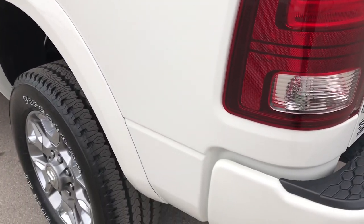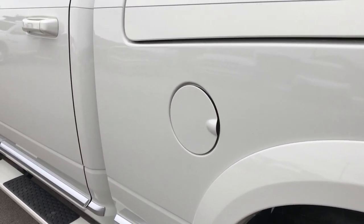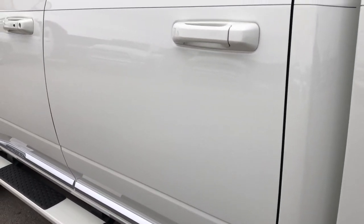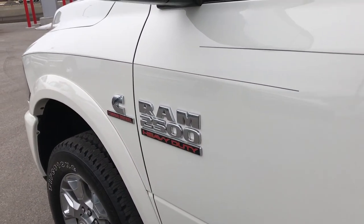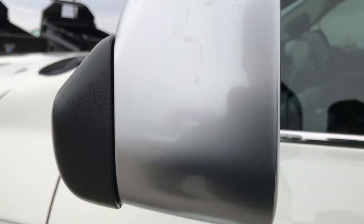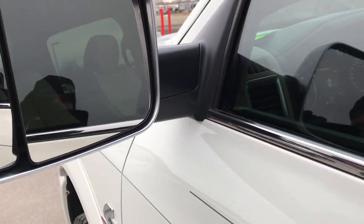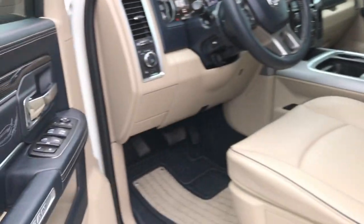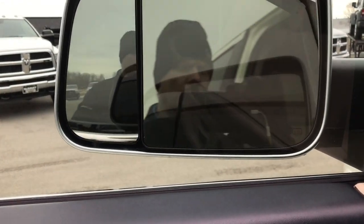Going down the driver's side of the truck, it is just as clean as the passenger side — no dents, no dings, no scuffs, no scrapes. You even get the tungsten finished mirrors. These mirrors fold out for towing, they're heated, they also fold in — and they are power fold as well, so they'll power fold in.